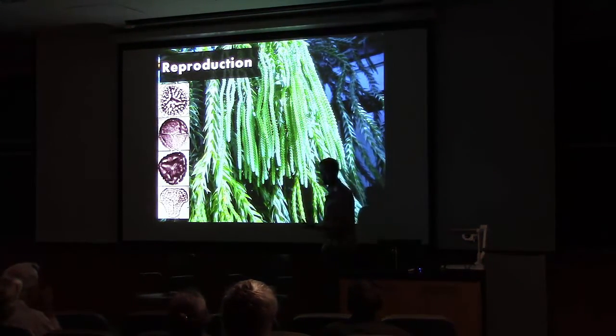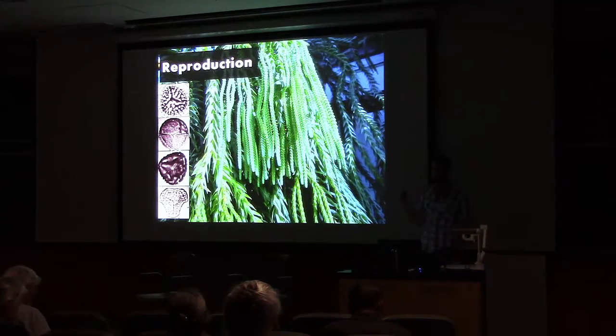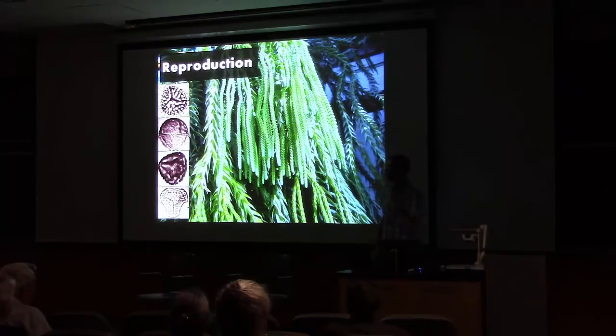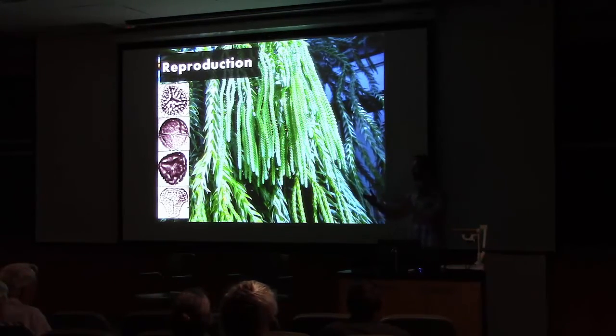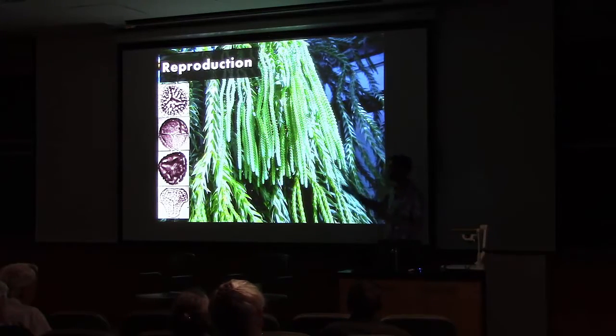These guys reproduce by spores. These spores are quite small — in fact, flash powder used for early cameras is lycopod spores, which are highly flammable because they're full of oil. The spores germinate and there's a life stage called a gametophyte that grows underground — it's the sexual life stage of the plant and will live underground for years, sometimes decades, before producing the asexual part of the life cycle called the sporophyte, which is what we see and which produces the spores.